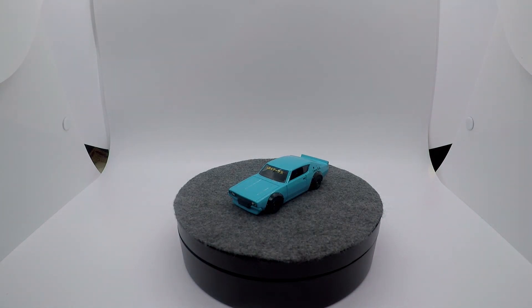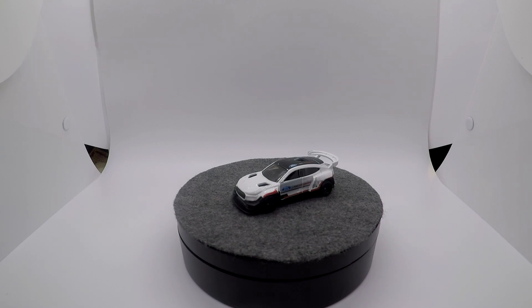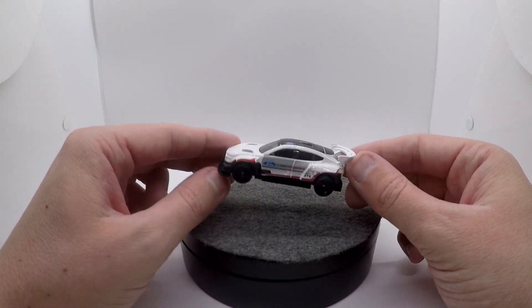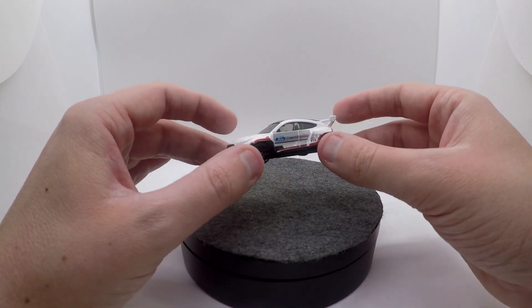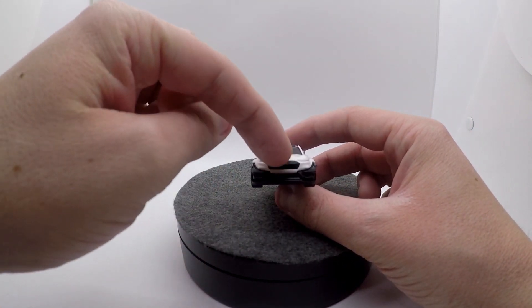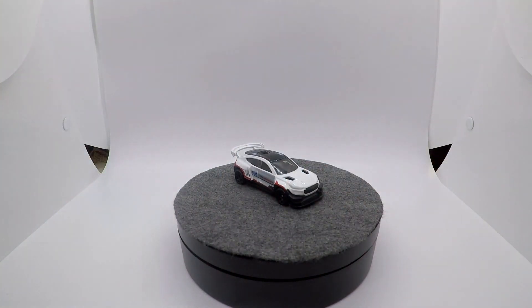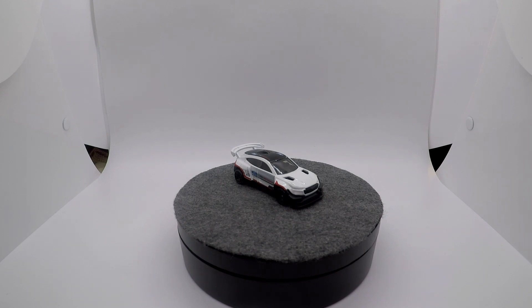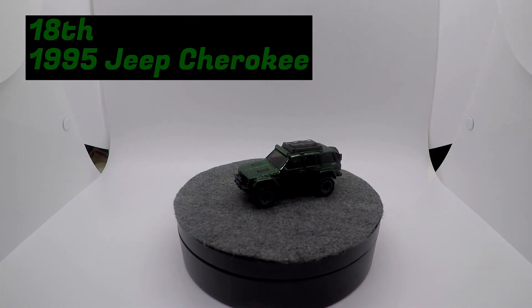Coming in 19th we have the Ford Mustang Mach-E 1400. We've got to use 'Mustang' lightly there because this is obviously an SUV, but that is the name Ford gave it. I actually really like this casting — it's really cool, the execution was pretty nice, the deco is not bad. I wish we could have gotten some headlights up front. It wasn't something I was really losing my mind to find, but as far as getting a Mustang Mach-E, I think this is definitely the way Hot Wheels should have gone rather than the standard route Matchbox took.